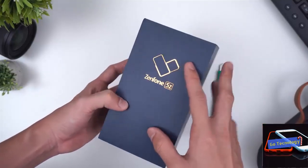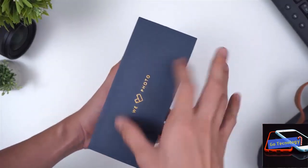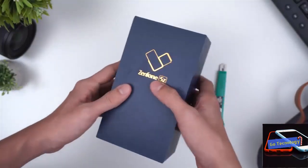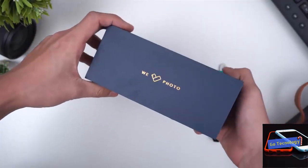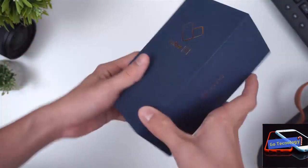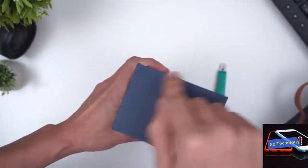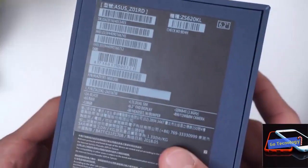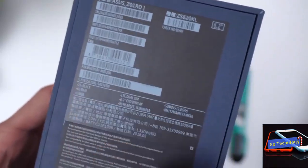Unfortunately, the all-glass design makes the smartphone a smudge magnet, though that's pretty much expected. The phone has a large 19:9 display and the lipping around the glass panels is seamless. ASUS managed to keep the camera protrusion at the back to a minimum. Overall, the ASUS Zenfone 5Z sports an exceptional design with an eye-catching glass back. There's no IP rating, though, so watch out for bad weather.